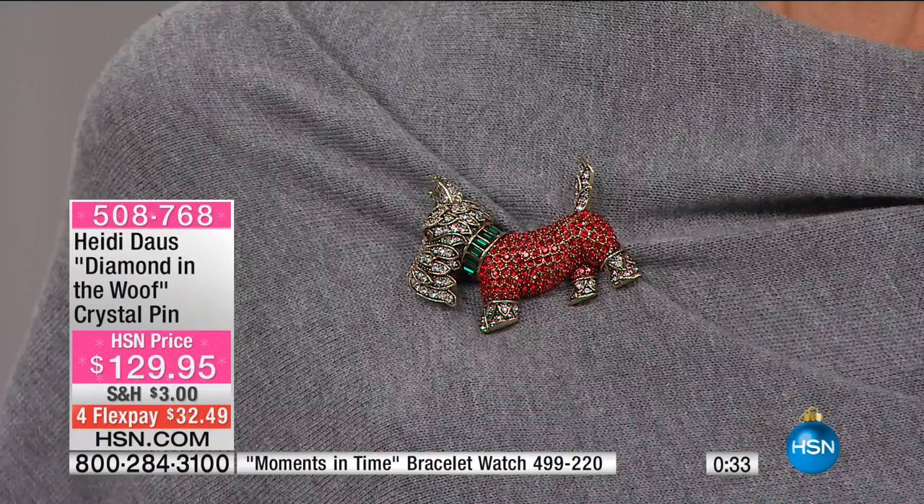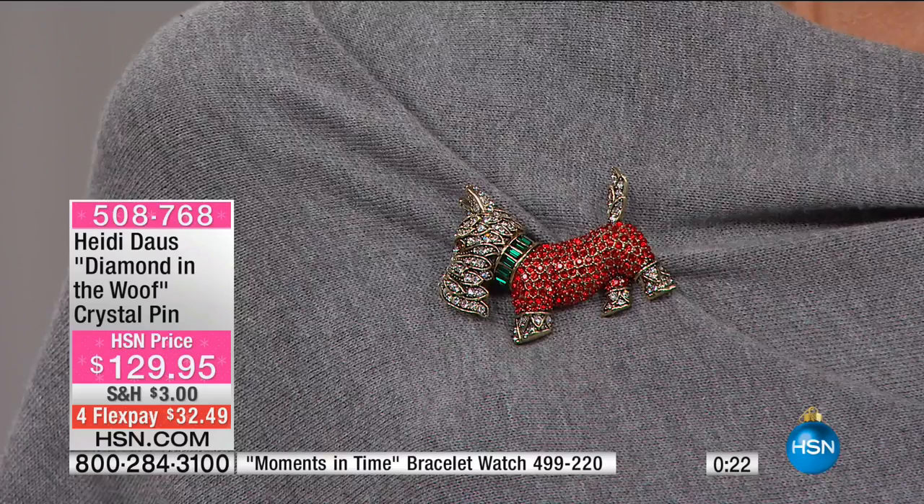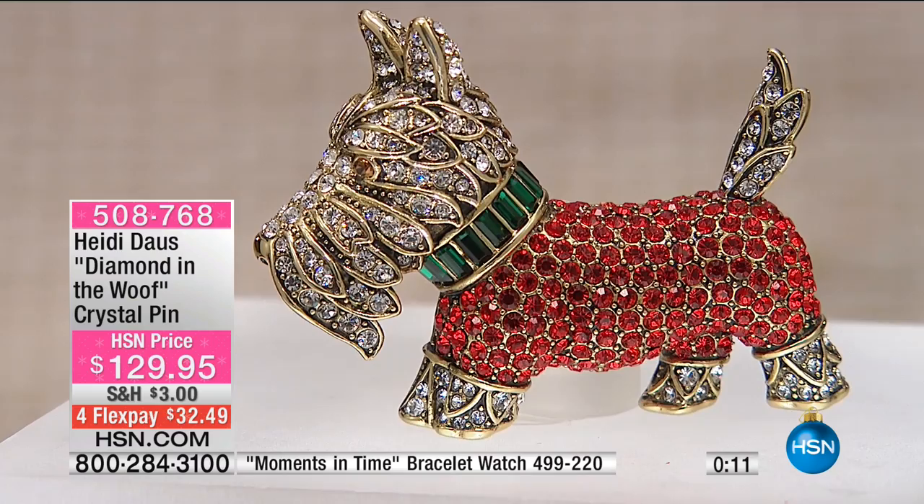We are down to the final 30 seconds on our little Diamond in the Wolf — he is barking up a storm. He's flying out of here, folks. Is he the cutest? He really is adorable. Whether you're wearing it on a tartan plaid — Jeffrey Banks would love this. Oh my gosh, you should see what I have on my sleeve for Jeffrey. That's a marriage made in heaven. Look at that terrier face and that emerald collar.